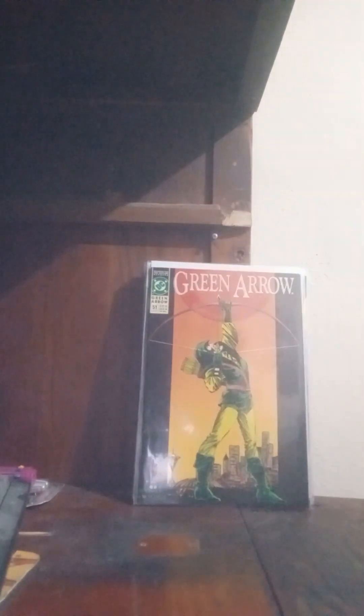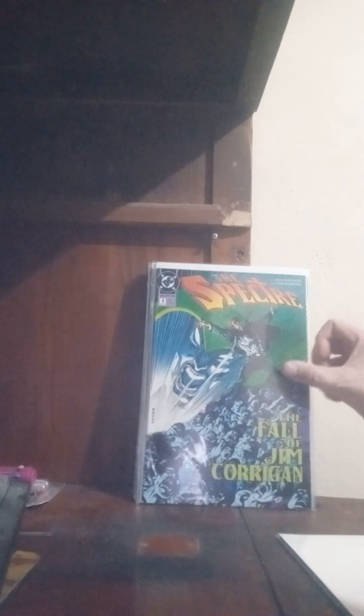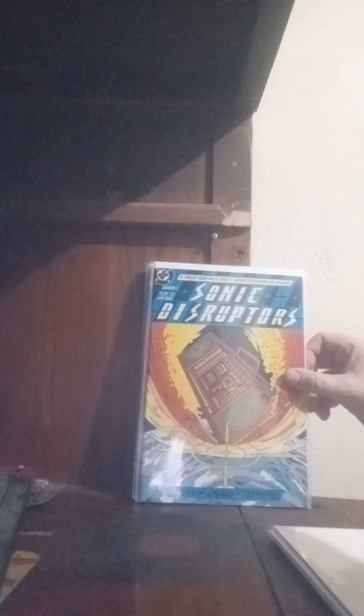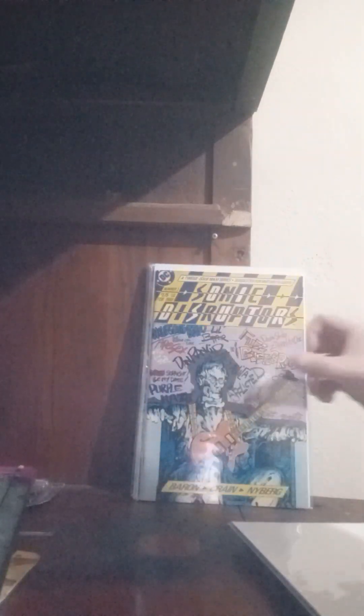And then, next up, from Robert Oliver, we have Green Arrow number 51, Spectre number 4 and number 5. And then Sonic Disruptors number 5, and then Sonic Disruptors number 2, 3, 5, 6, and 7. So I have the entire series of this.